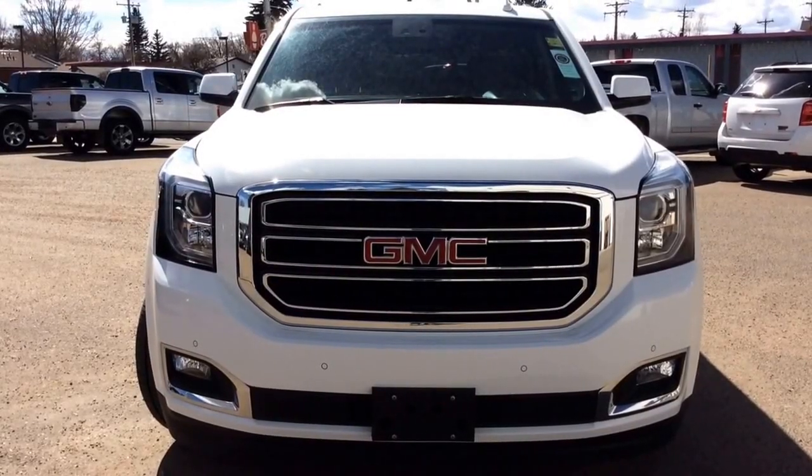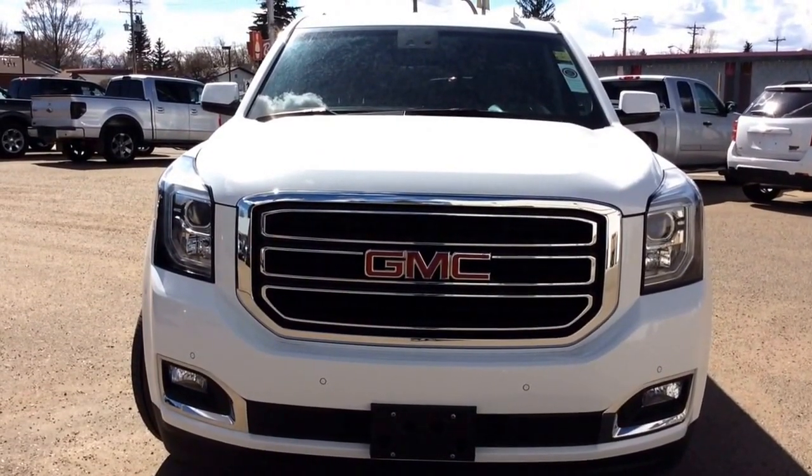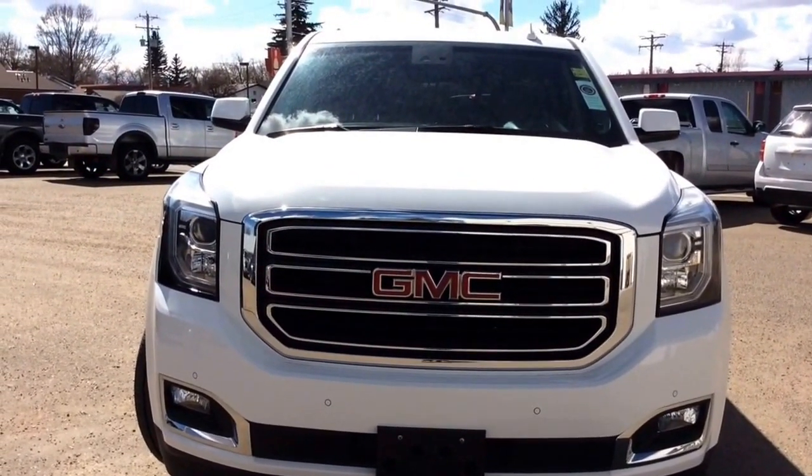Hey there everybody and welcome to Bricks Motor Products. Today we're looking at our pre-owned stock number 1784-93. It's a 2016 GMC Yukon all-wheel drive.